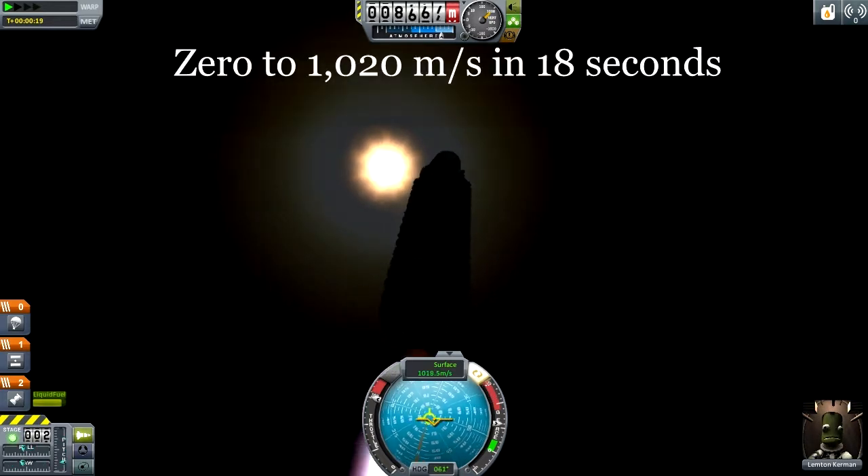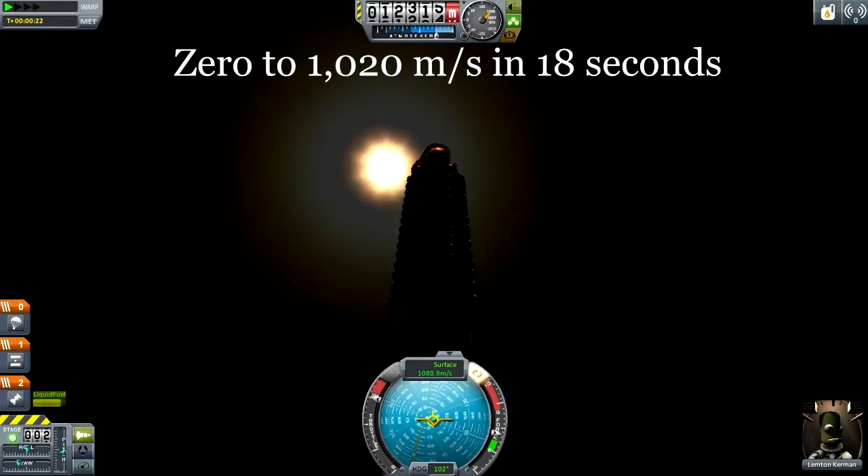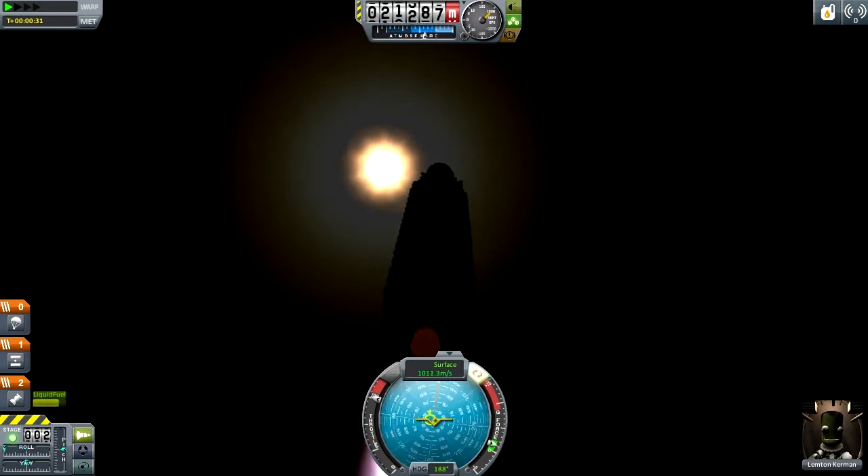Yes, in the first 18 seconds of flight, I pass a thousand meters per second, which is better acceleration than many of the other entries.